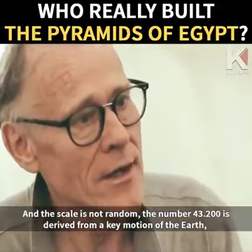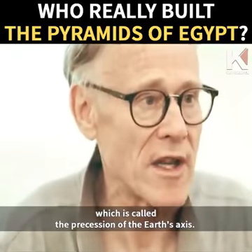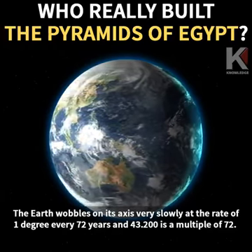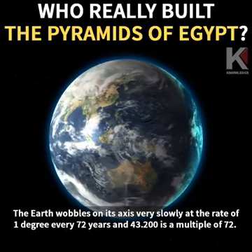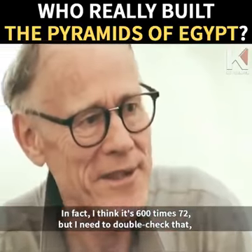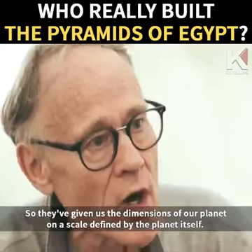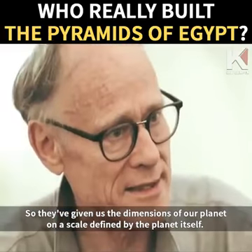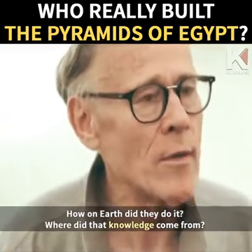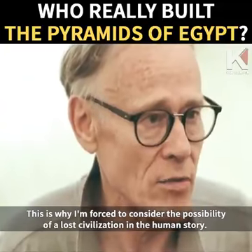And the scale is not random. The number 43,200 is derived from a key motion of the Earth called the precession of the Earth's axis. The Earth wobbles on its axis very slowly at the rate of one degree every 72 years, and 43,200 is a multiple of 72 — 600 times 72, though I need to double-check that. So they've given us the dimensions of our planet on a scale defined by the planet itself. That's an incredibly clever thing to do. How on Earth did they do it? Where did that knowledge come from? This is why I'm forced to consider the possibility of a lost civilization in the human story.